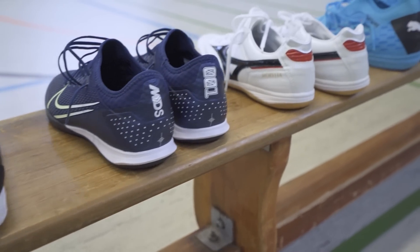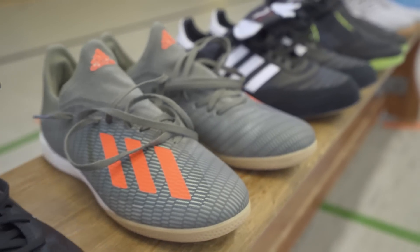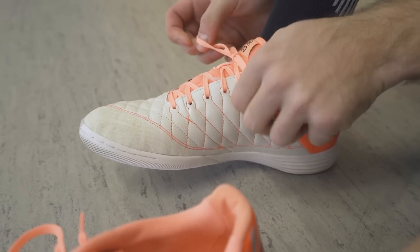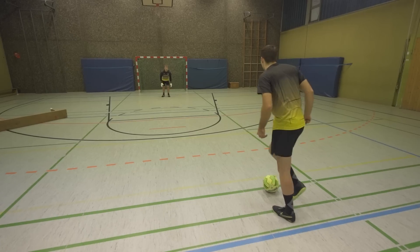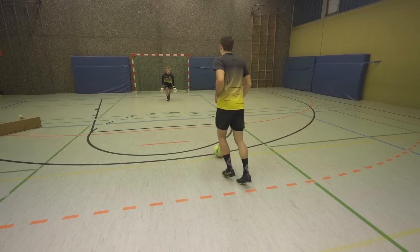Kommen wir nun zum Gewinnspiel. Ihr könnt insgesamt drei Fußballschuhe gewinnen. Bewertet das Video, schreibt euren Lieblingsschuh, eure Größe und euren Instagram-Namen in die Kommentare. Wir werden dann drei glückliche Gewinner auslosen. Ansonsten bedanke ich mich fürs Zuschauen, hoffe euch hat das Video gefallen, bleibt wie immer sportlich und bis zum nächsten Mal.